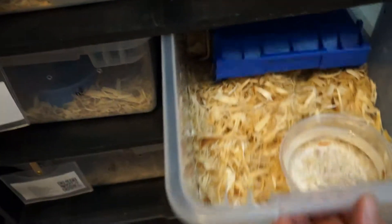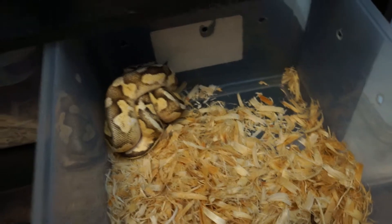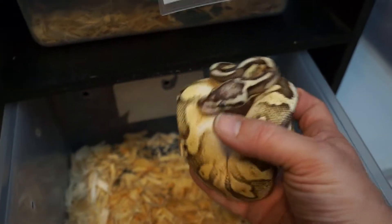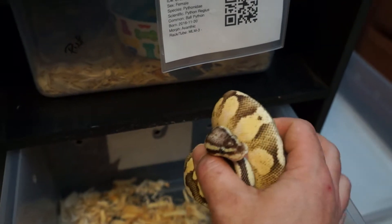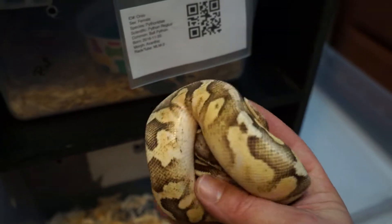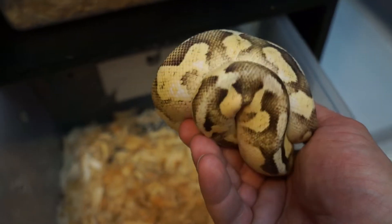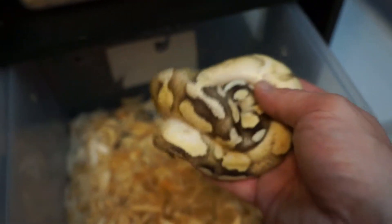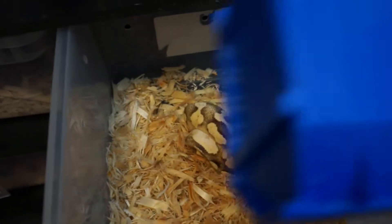Next up — this was actually Leah's pickup. She won this guy on a Freedom Breeder auction. Auctions can be the devil and they can be awesome, I guess. Male Firefly Calico. It's got great color — fire obviously boosts him up pretty good. You can just barely see that calico coming in. That guy can be a picky eater sometimes, though.